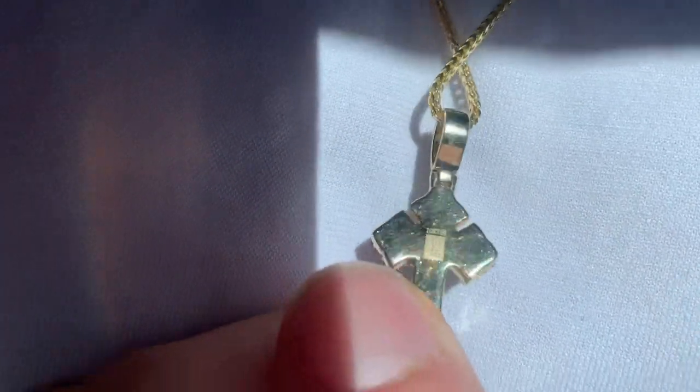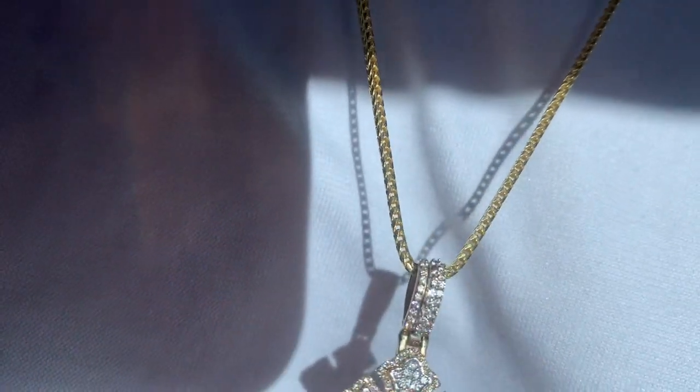You should have went to Wafi, man. Don't get into them Instagram jewelers too much, man. It's a real VS Clarity, GH color, you know what I'm saying? Solid 14 karat Franco, little guy. I'm about to upgrade that thing soon.